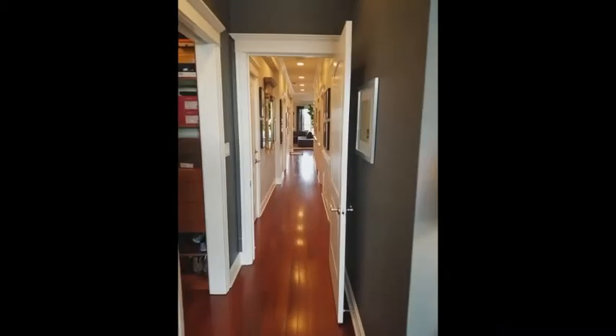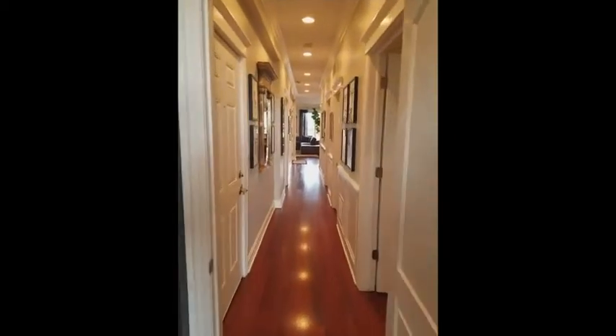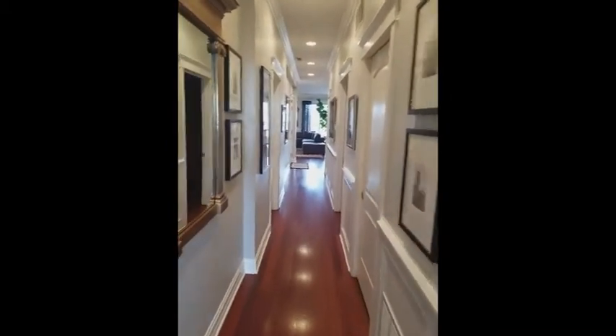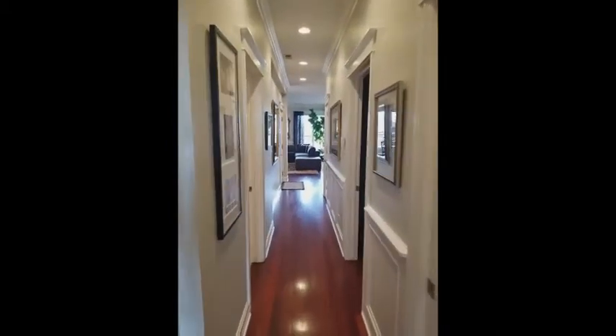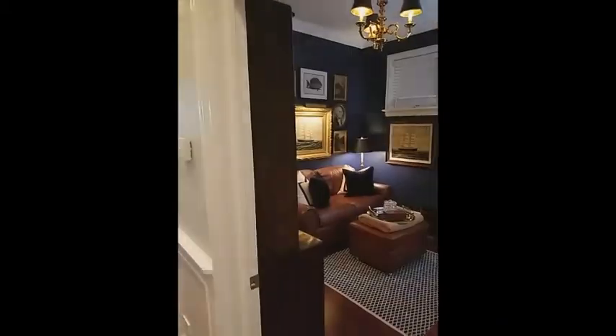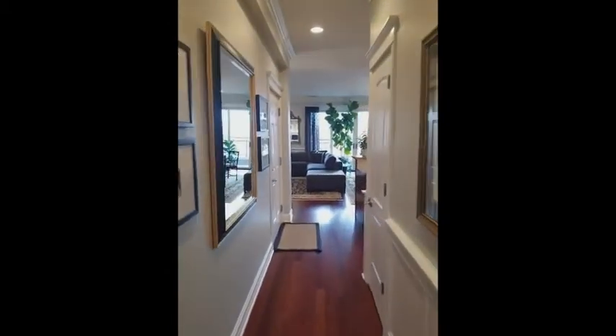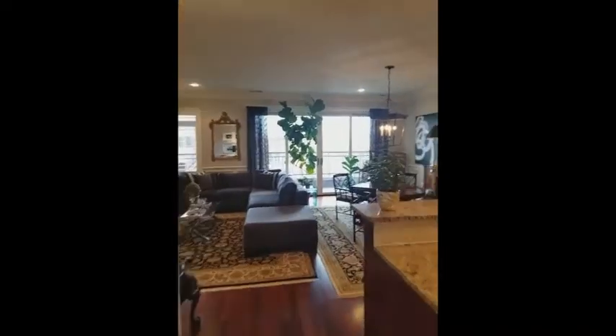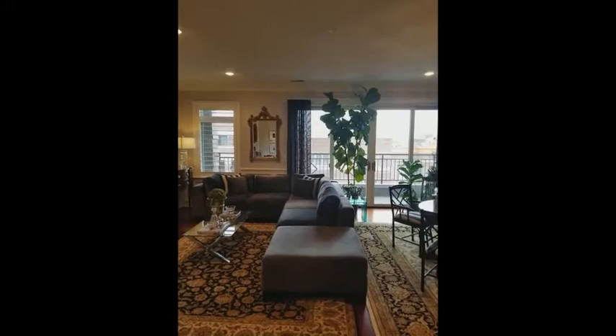We're going to walk back to our living room. This is moving back towards the front great room of the house — get a sense of how we lay out. This was our third bedroom, there was our guest bath, and then back here into our main living area.